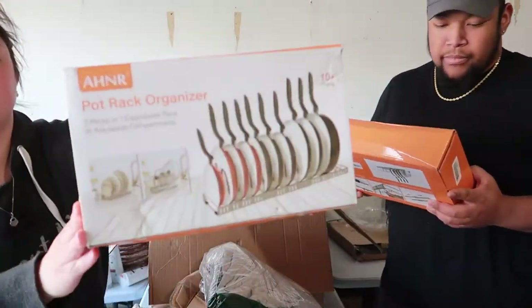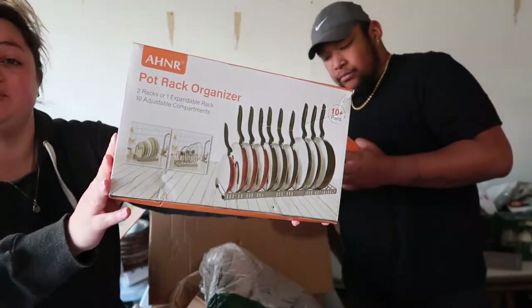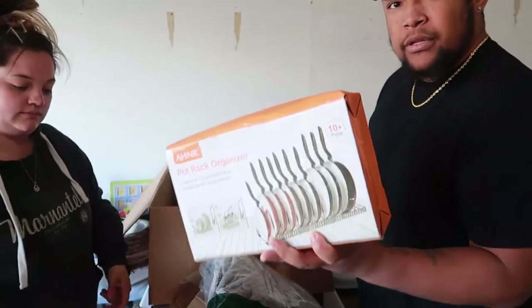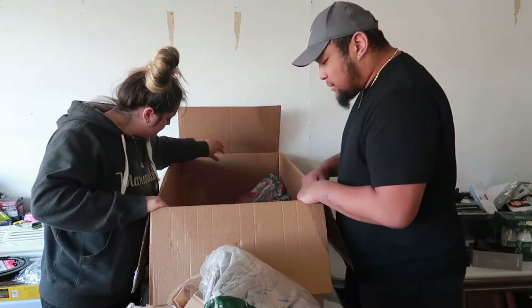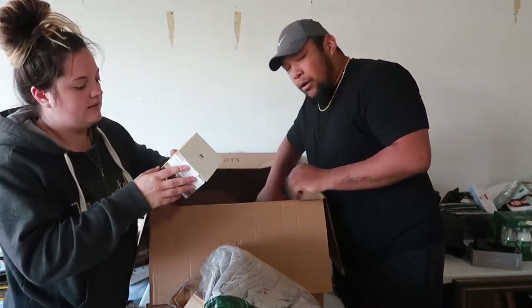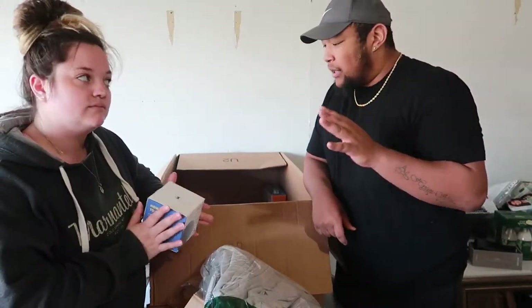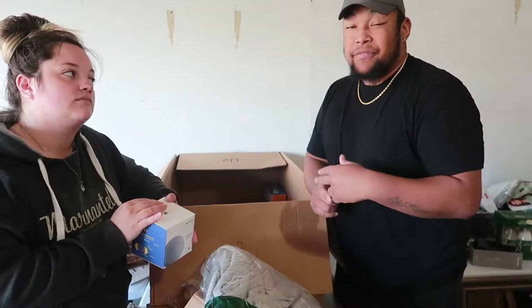There were two of these — they are pot rack organizers which look actually pretty cool. I didn't even know they existed. Getting closer to the bottom of the box — by the way, we paid $375 per box, so for both boxes we're in at $750 total.